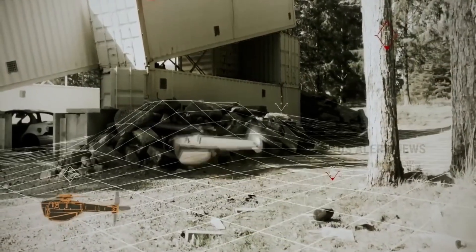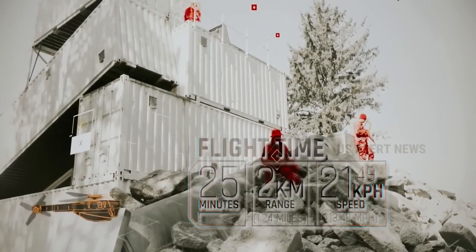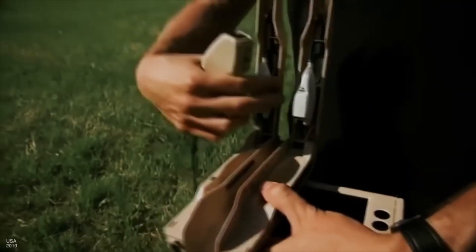Visually, the Black Hornet looks just like a dragonfly or some kind of insect. However, such stealth comes at a high price. The cost of the system, which includes two drones, a control panel, and a charging station, is around $60,000.